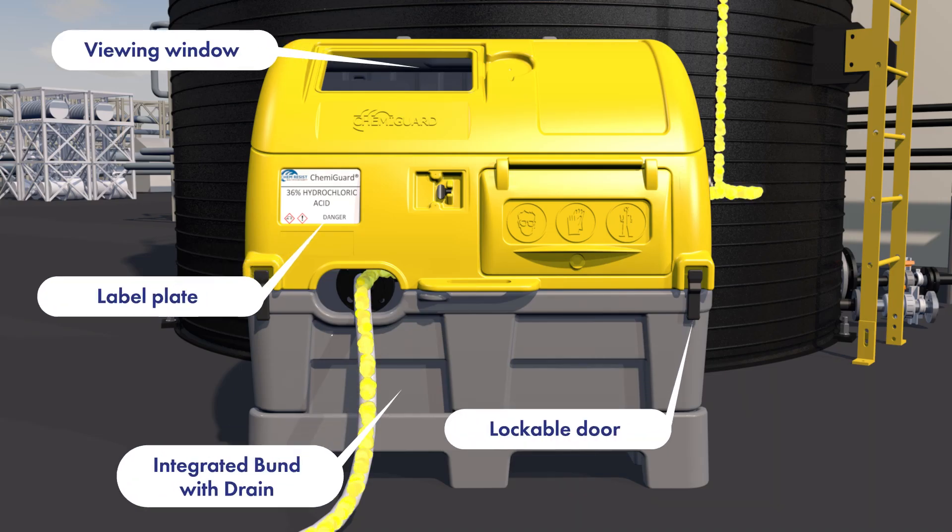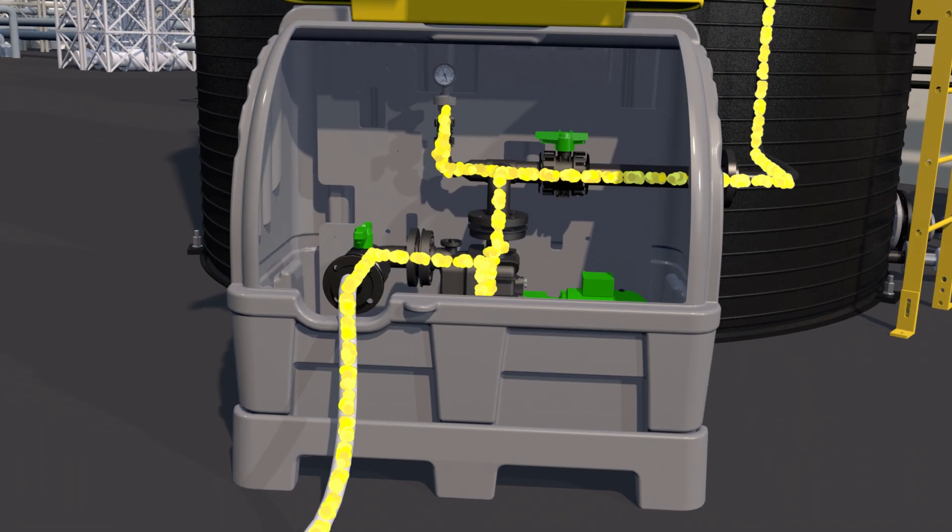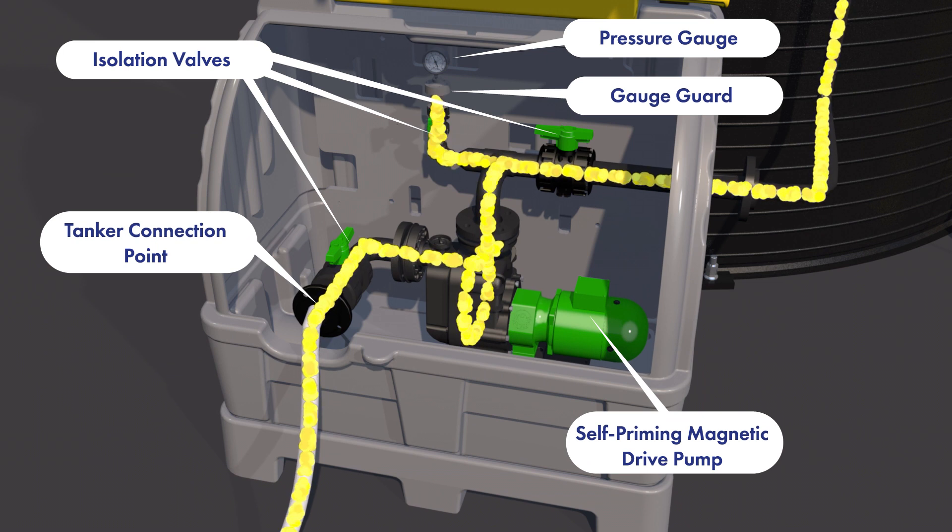A pumped Chemiguard draws liquid from the tanker using the specified pump. A self-priming magnetic drive pump is used to bring liquid through to bulk storage, ready for call off as production demands.